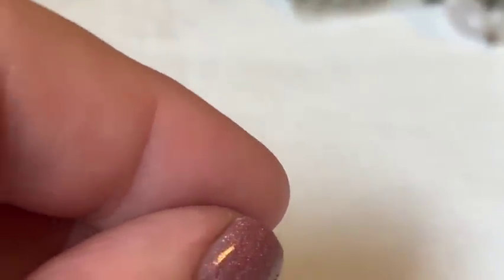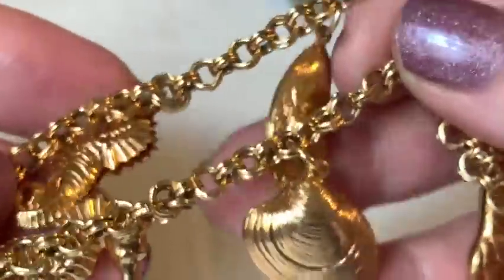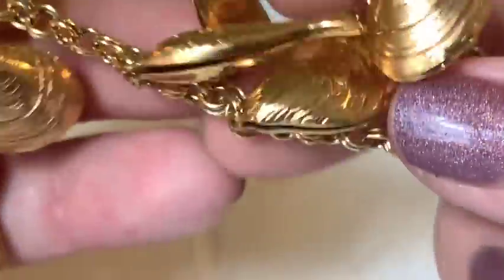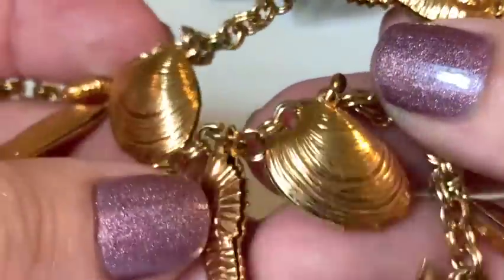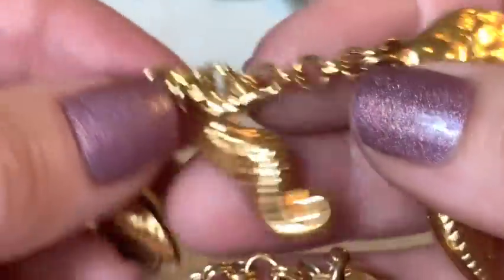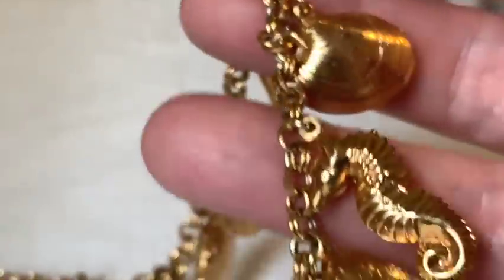A necklace mistaken for a bracelet appears — an under-the-sea theme with fish, shells, and seahorses in gold tone. The host notes it's very long and loves the sound it makes.